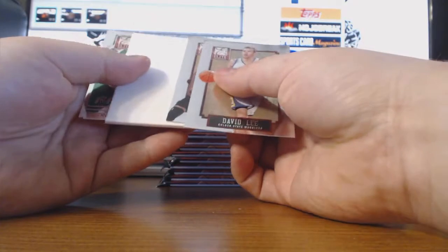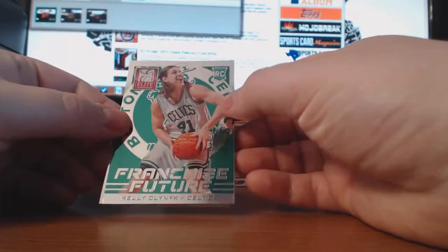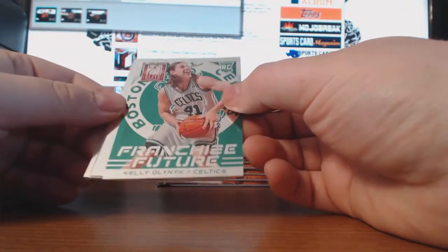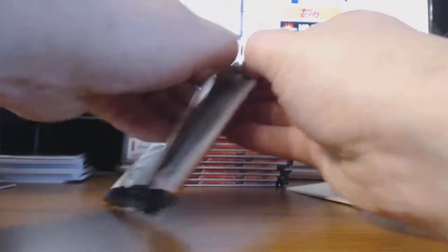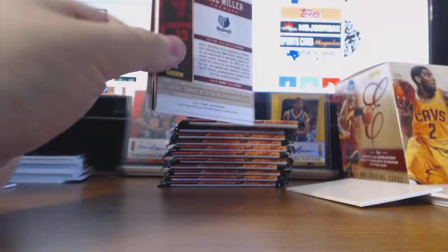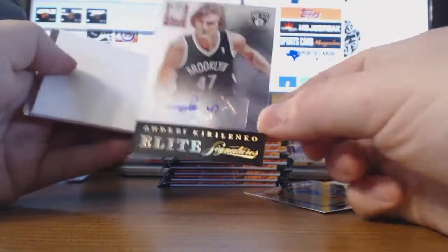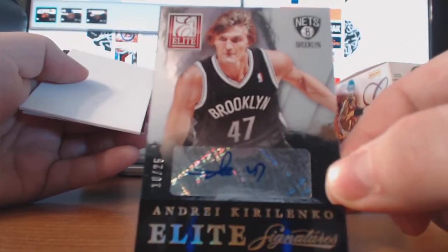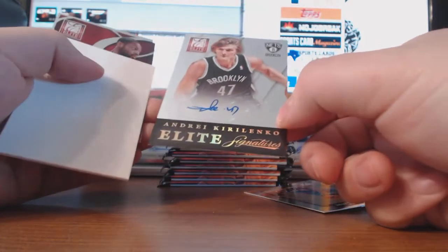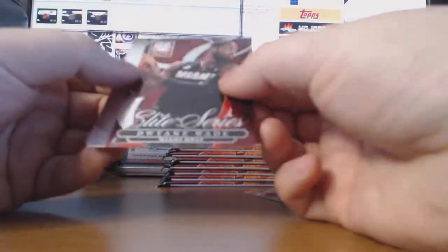David Lee, Andrew Bynum. Franchise Futures — I like this little subset they had. I was hoping for a better player. And then Elite Signatures AK-47, Andrej Kirilenko — 10 of 25. And that should be all of our autographs for this one. It's a nice one too, Dwyane Wade.